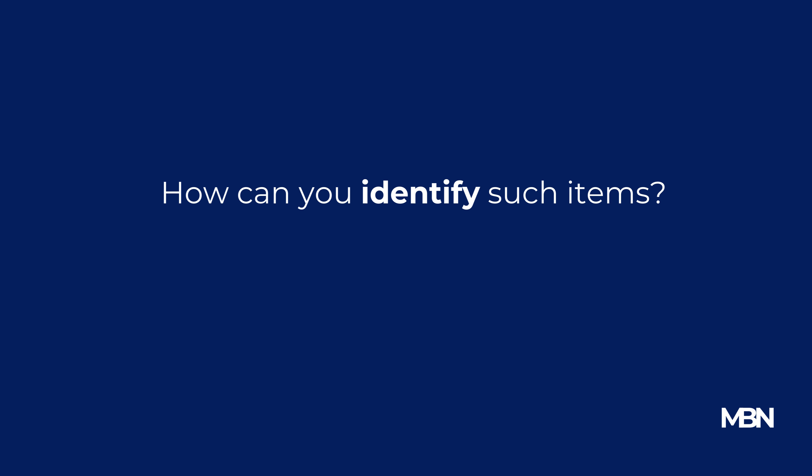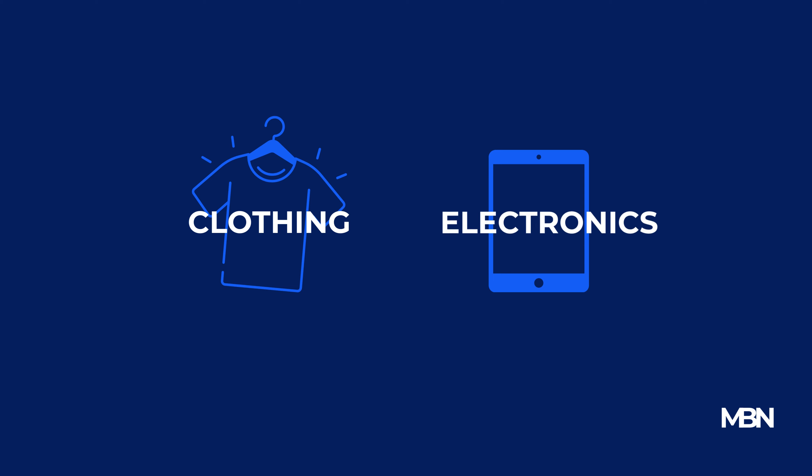It starts with understanding the materials used. For example, in clothing, natural fibers like wool and cotton generally outlast synthetic ones. In electronics, look for well-established brands known for their durability and customer service.